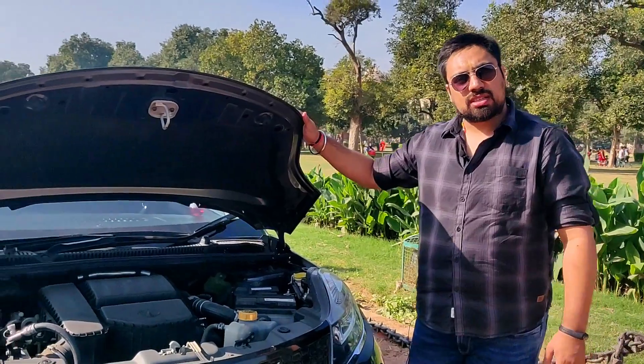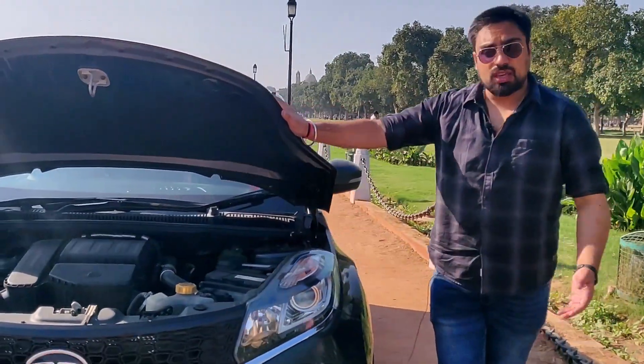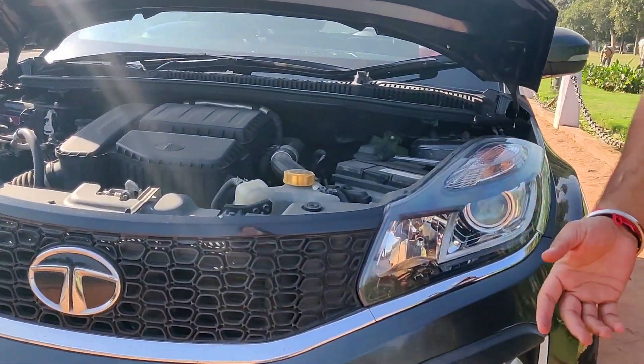The upgraded version of the Tata Nexon came in 2020 with changes, and they are also coming with the electric version of this car, but I don't know how much it will be successful because in India we have limited infrastructure. Coming back to the grills and the lights, you will see here.